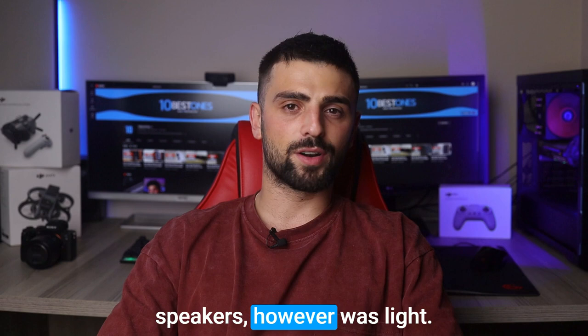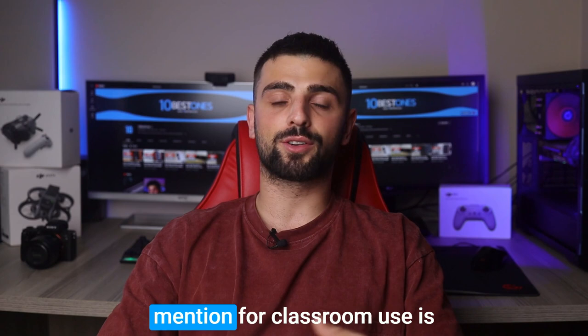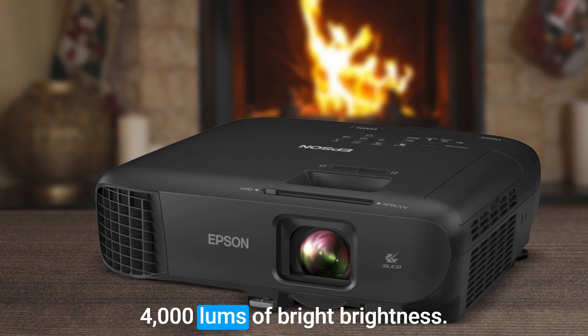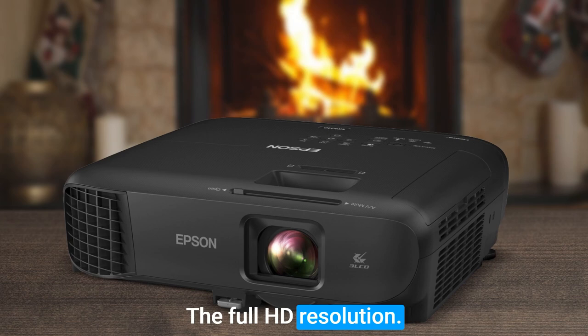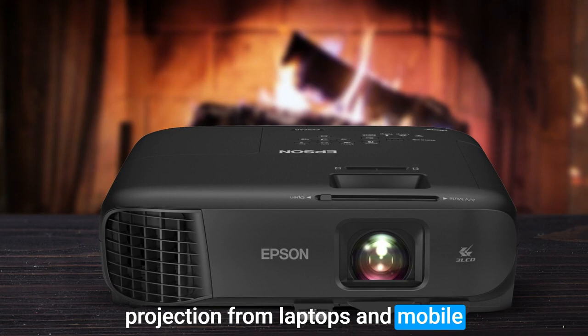Number 3: Epson Pro EX9240. The third projector for classroom use is the Epson Pro EX9240, a versatile powerhouse and an excellent addition to any educational setting. With its bright and vibrant display boasting 4,000 lumens of brightness, your presentations will come to life like never before. The full HD resolution ensures sharp and detailed visuals, perfect for showcasing diagrams, videos, and slideshows with utmost clarity. One standout feature is its wireless connectivity, allowing seamless projection from laptops and mobile devices — no more hassle with cables or adapters. Its built-in speaker delivers crisp audio, ensuring that everyone in the room can hear clearly.